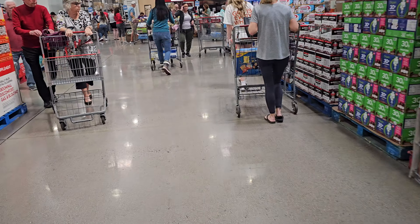That's going to do it for this Costco walkthrough. Please stay safe and I will see all of you in the next one.